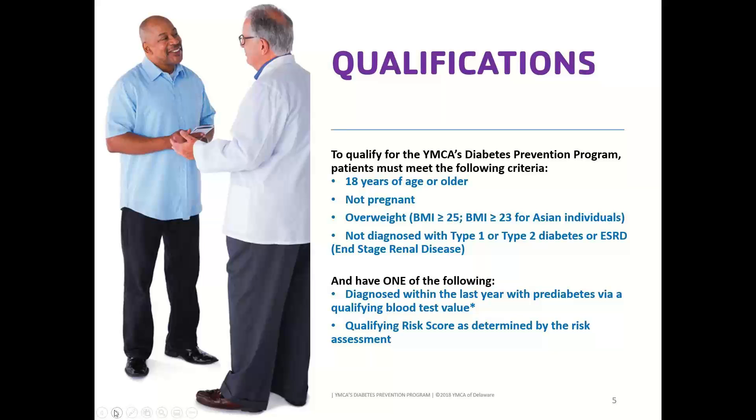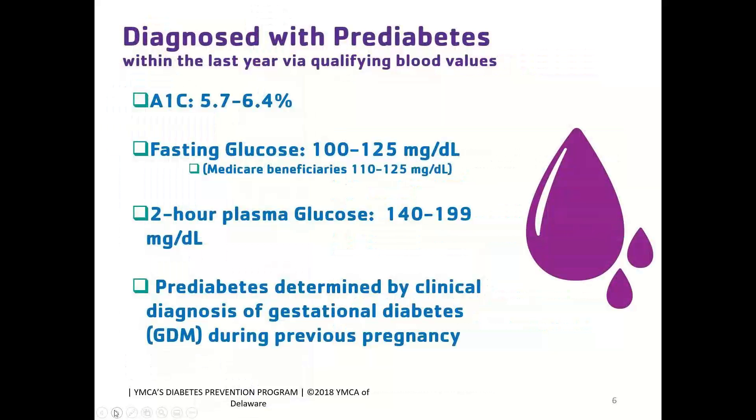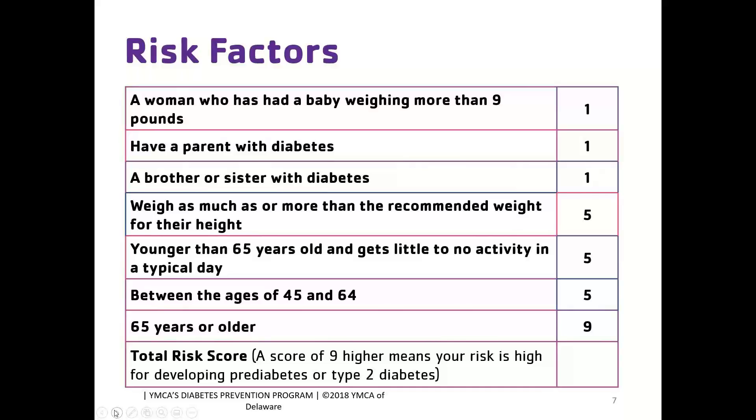If you can check off those four boxes, the next step is assessing their risk for type 2 diabetes or pre-diabetes using either blood glucose values or the CDC pre-diabetes risk assessment. The qualifying pre-diabetes blood glucose values for overweight patients are: an A1C of 5.7 to 6.4, a fasting glucose of 100 to 125, a two-hour plasma glucose of 140 to 199, or a history of gestational diabetes in females. The first three values need to be from within the past 12 months. For individuals without a blood sugar value, we use the CDC pre-diabetes risk assessment.